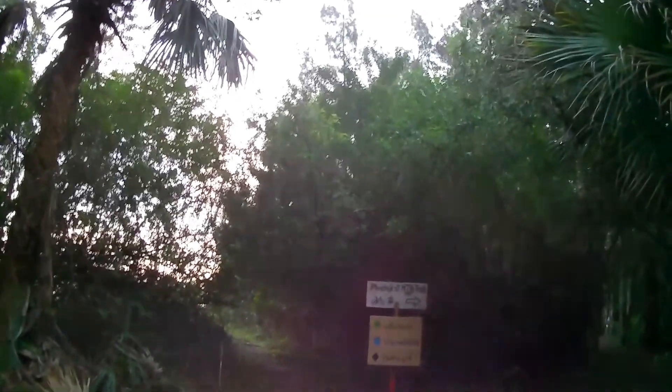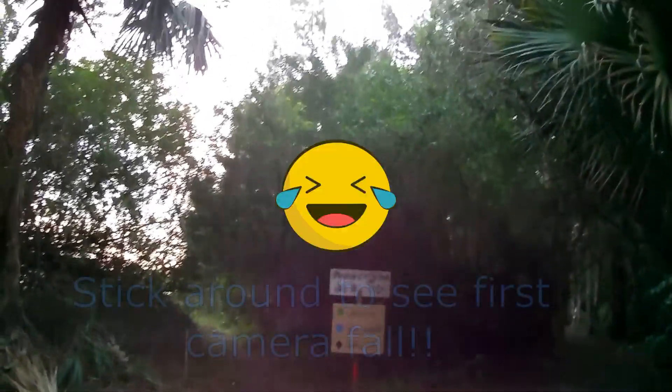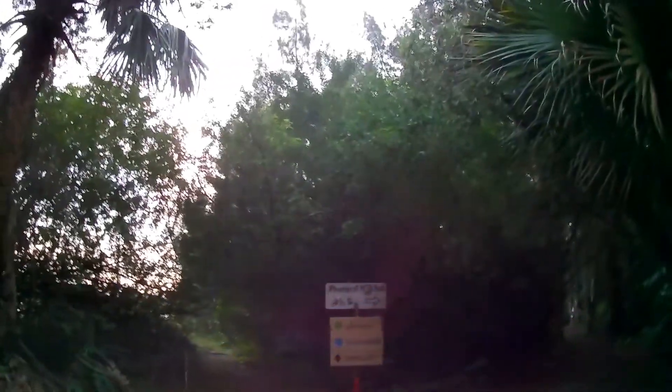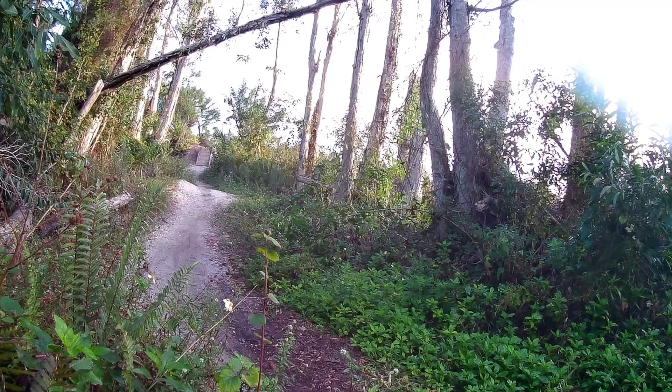Good morning. This will be the third time around here trying to get good video. Pinehurst Trail and Green Acres — I'm gonna see if this works this time. Welcome to the channel. Like, share, and subscribe.